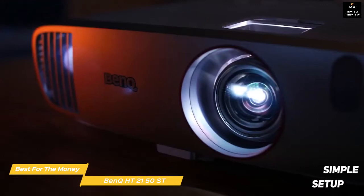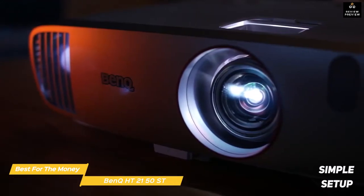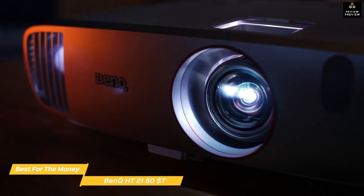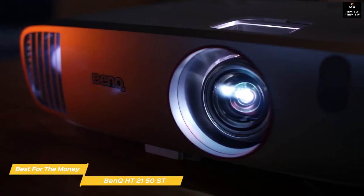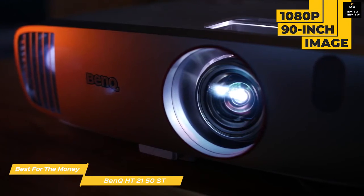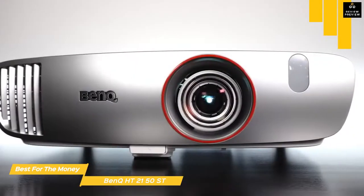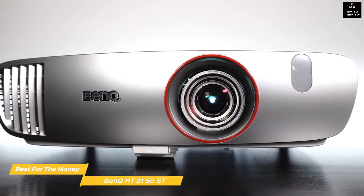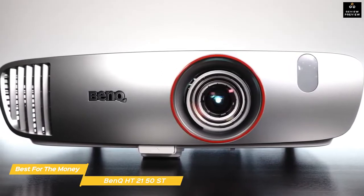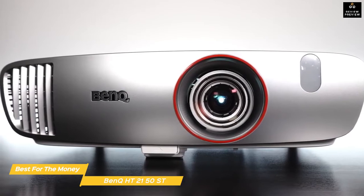Setup is as simple as connecting the power cord and cables, then focusing the image. There's also a vertical keystone correction option if you need it. Setting it up at around four feet from the screen creates a 1080p 90-inch image at 2200 lumens of brightness. Image quality out of the box is great, with good detail and color accuracy in most picture modes.